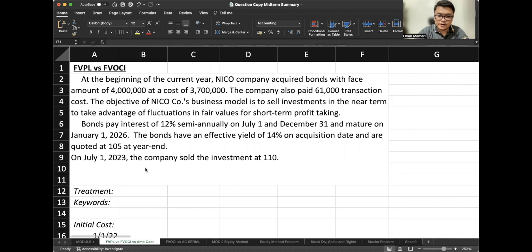That sentence right there is very important. The bonds pay interest of 12% semi-annually on July 1 and December 31, and mature on January 1, 2026. Note that we have a maturity date because this is a bond. The bonds have an effective yield of 14% on acquisition date and are quoted at $105 at year-end. On July 1, 2023, the company sold the investment at $110.